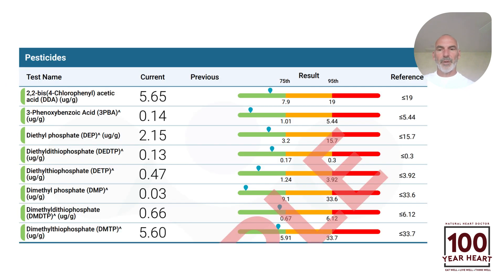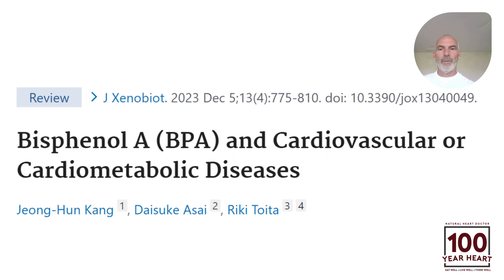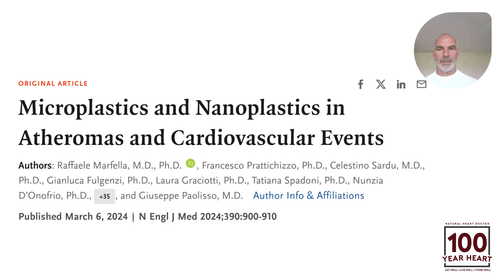Here are some of the pesticides we test for: organophosphates, organochlorines, and DDA. Another big player is bisphenol A, a major component of plastic. We can see 2023 research on BPA and cardiometabolic diseases. And a seminal study from March 2024 in the New England Journal of Medicine — one of the top two or three medical journals in the world — found evidence of plastic in the arteries of people. Those people with plastic in their arteries had triple the risk of heart attack, stroke, and dying over a three-year period compared to those without plastic.